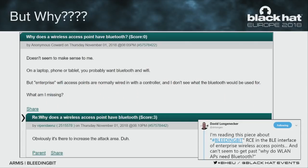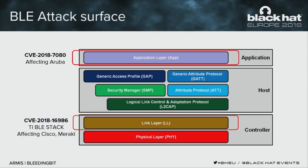When we looked at the vulnerabilities found in these chips and their effect on access points and networks, our impact was similar to the internet's reaction when we released the research. Why do you need BLE in access points? As one person wrote on Slashdot, obviously it's there to increase the attack surface. We found two vulnerabilities we're going to discuss today.